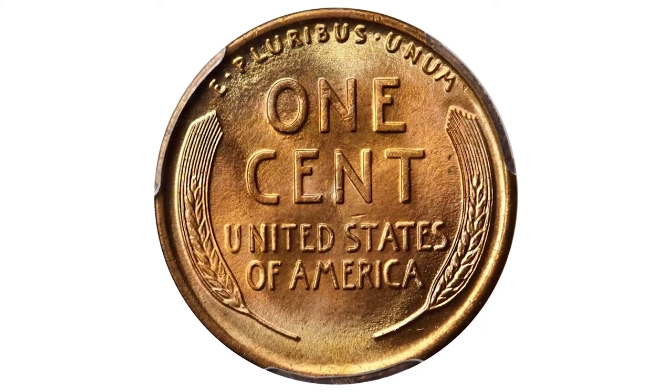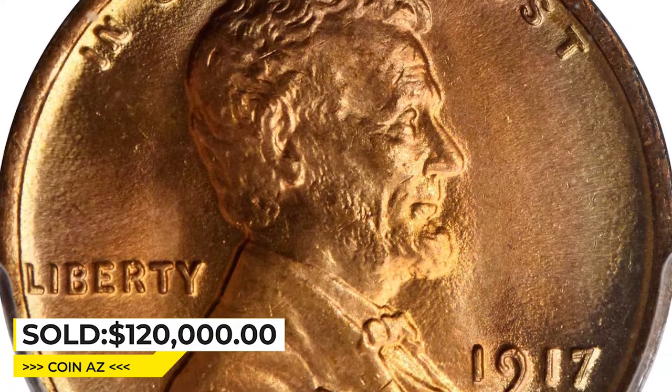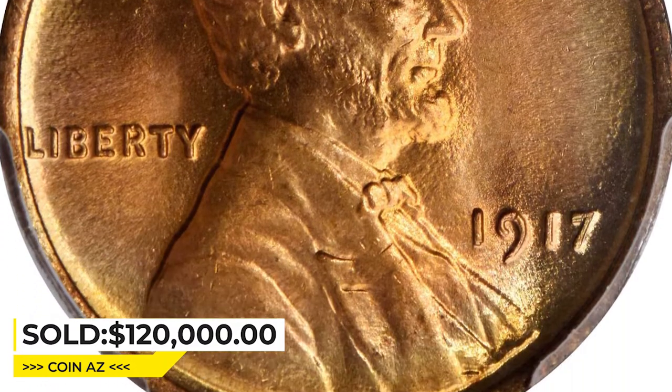Ranking as the sole finest example of this variety, this gem ended up selling for $120,000 at Heritage Auctions.